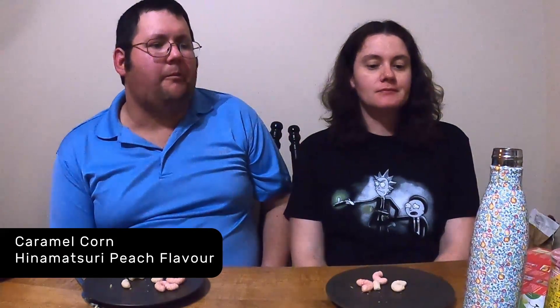Next we have caramel corn — Hinamatsuri peach flavored caramel corn. I'm going to try the pink ones and then the white ones. This reminds me of Tokyo Disney because they have flavored popcorn, and the milk one is so good. Not an overwhelming flavor, but it's nice — very nice, I enjoy it. I like this — I would give this a nine for me.